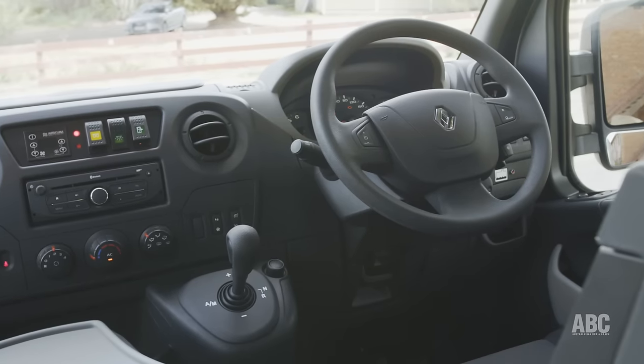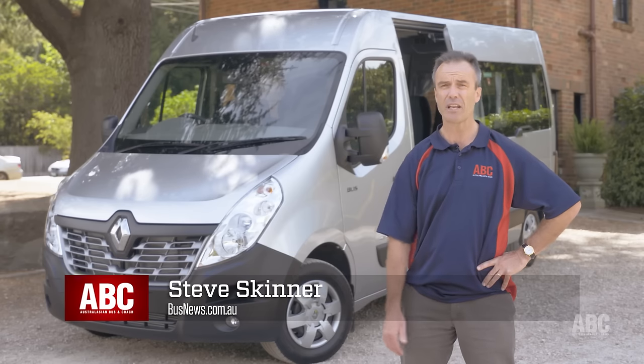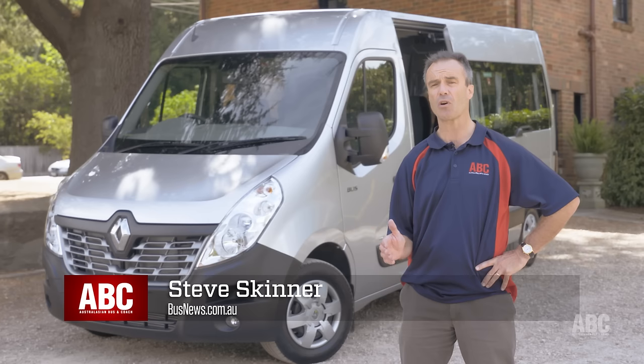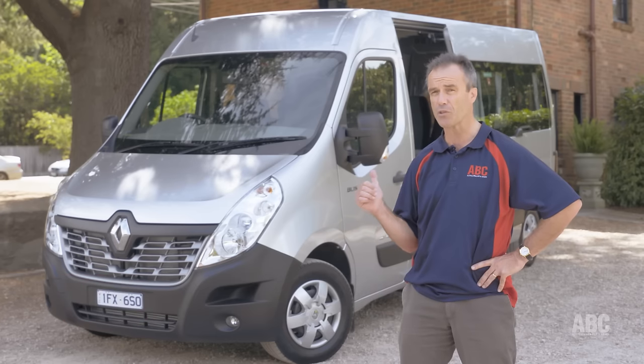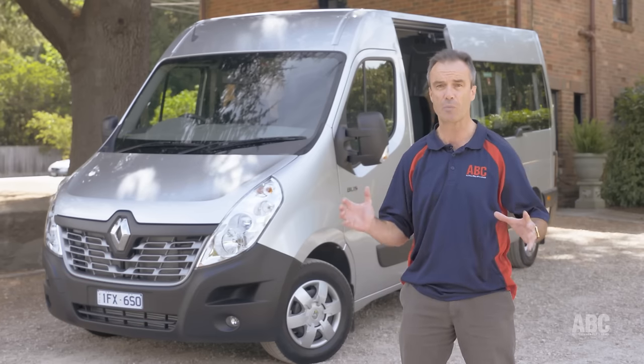Welcome to Australasian Bus & Coach TV. Today we're in lovely Mount Macedon in Victoria, checking out the freshly launched Renault minibus, which has been custom designed for Australia at only 12 seats compared to the usual 17 in Europe, which gives it loads of space.